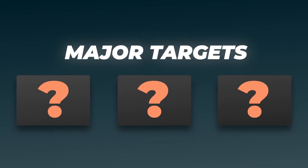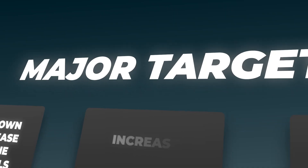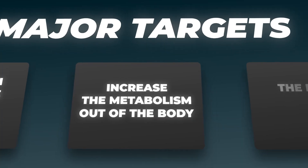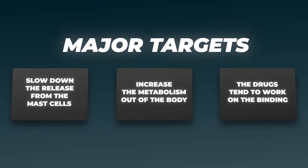There are three major places to interact with histamine in the body. One is to slow down the release of histamine from the mast cells and other cells that produce histamine. One is to speed up the metabolism of histamine out of the body. And then the third target is, if all of that fails, to block the histamine when it attaches to your cells and causes the inflammatory reactions. The drugs tend to work on the binding — that's what antihistamines do — and the other things I'll talk about here, which are non-drug treatments, work on the first two primarily.